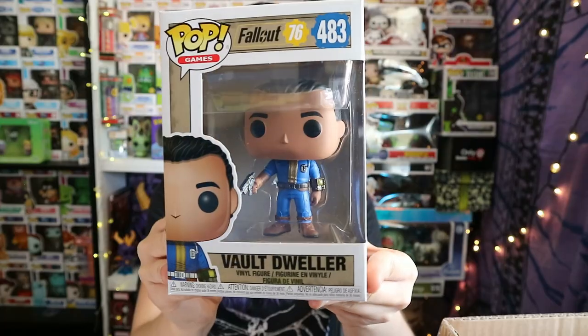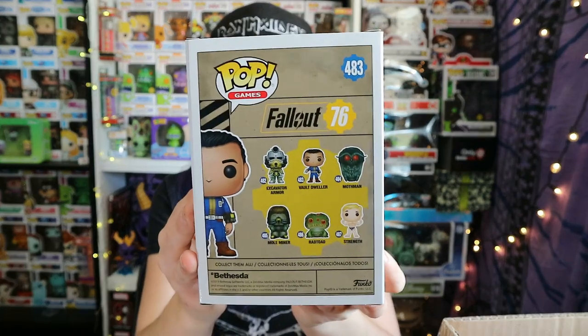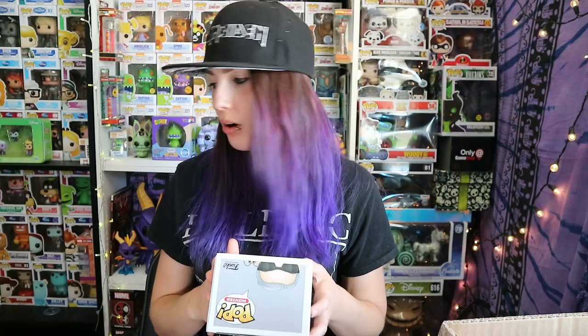We're on a really big streak! Next one is Fallout — the Vault Dweller from Fallout, number 483 in games. I want a rad toad. Again, one that we don't have. Next one is Men in Black — oh, he's cool! Agent K and Kneeball. Look at his little face — that is cool. Number 716.